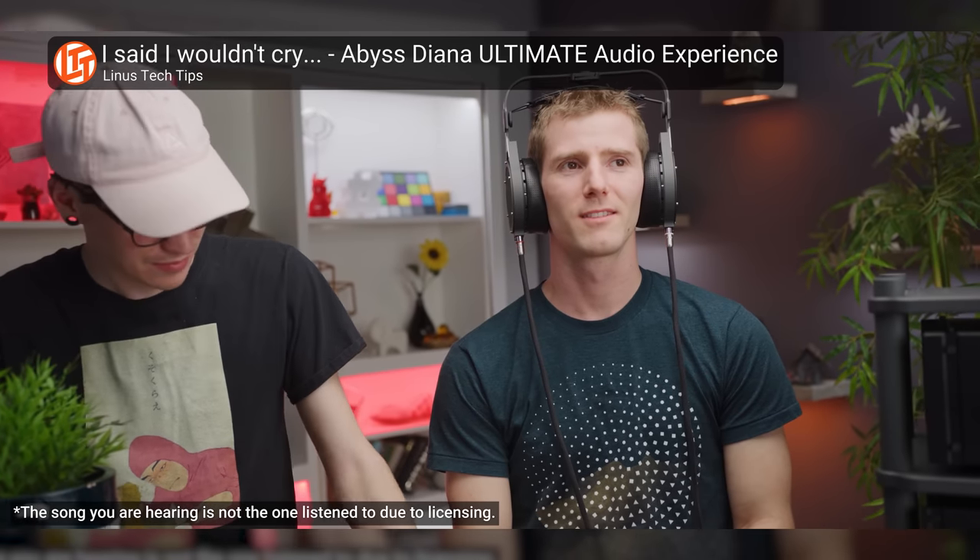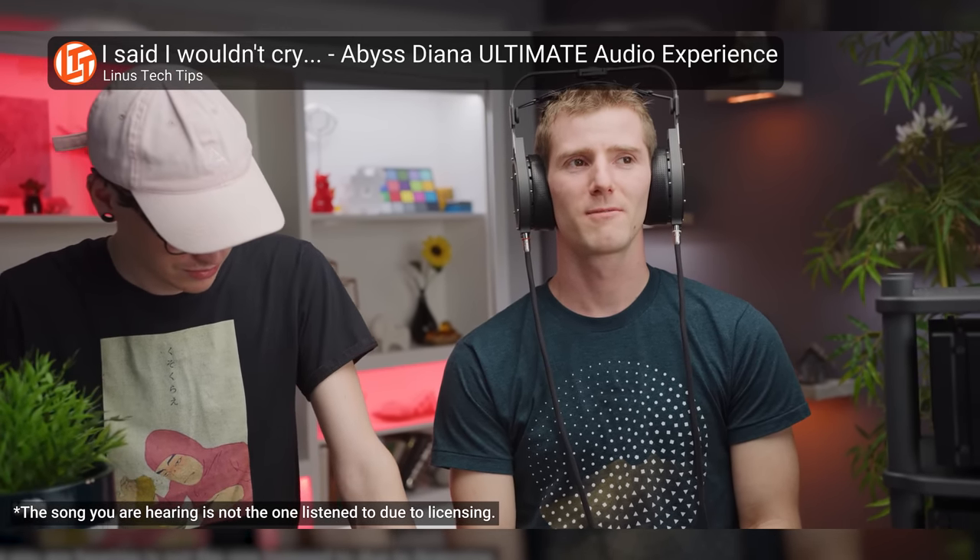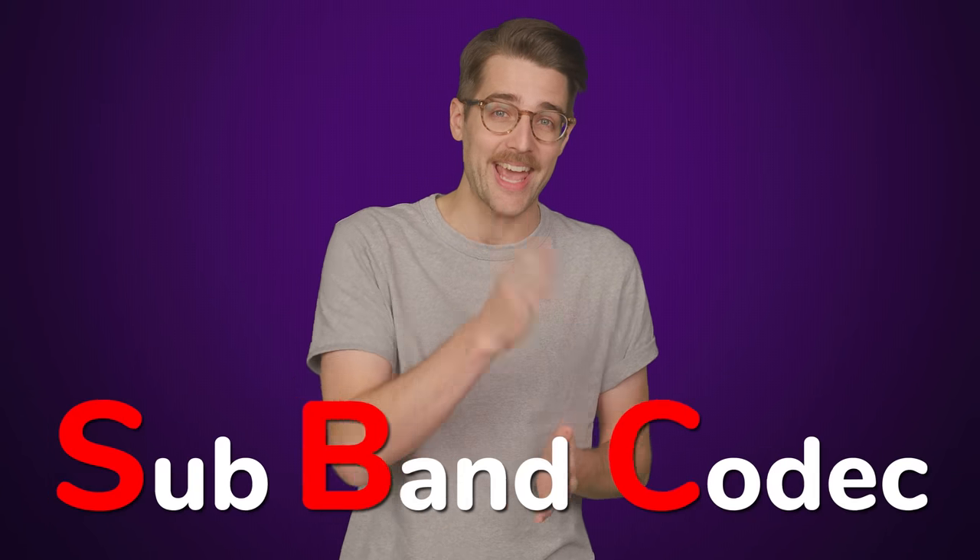Sounds too good to be true, and it almost is. Bluetooth LE won't suddenly deliver audio that matches a lossless experience with wired headphones, but it should be a noticeable improvement over the current codec, SBC.